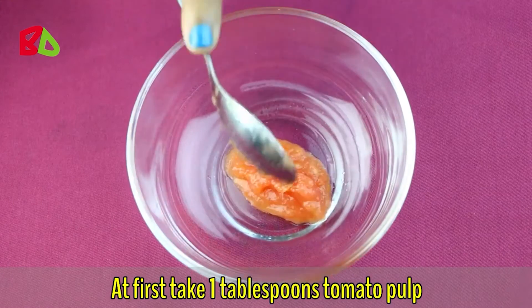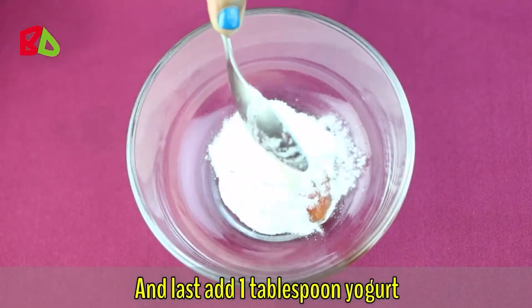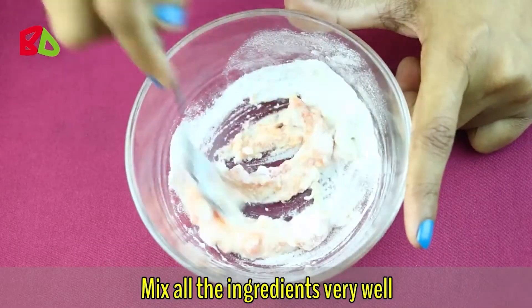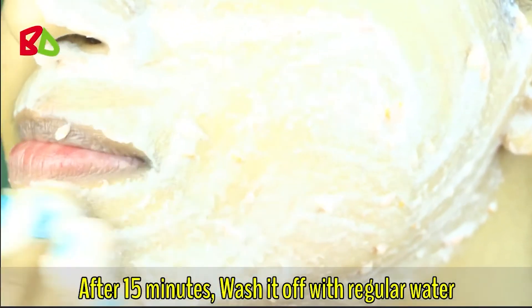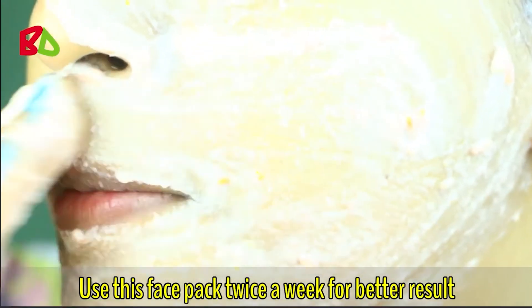Number five: tomato face pack for blackheads. Take one tablespoon of tomato pulp, add one tablespoon of rice flour, and lastly add one tablespoon of yogurt. Mix all the ingredients very well. Apply this pack on your face, especially on the blackhead area, then keep it on for 15 minutes. After 15 minutes, wash it off with regular water.